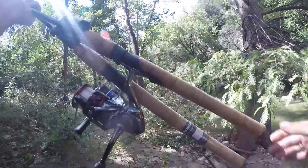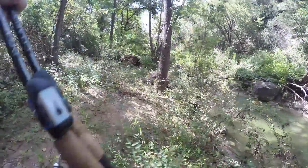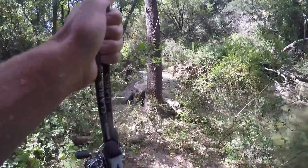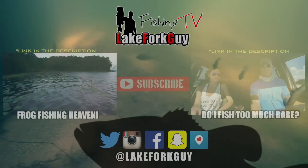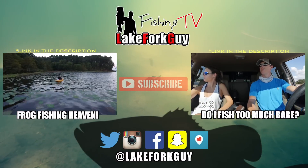Alright guys, we got our data, we got our fish. Life is good. Time to go home — successful day. Creek fishing. Successful day.